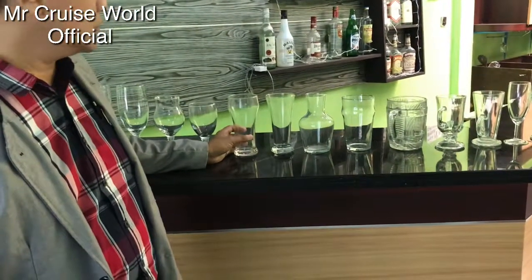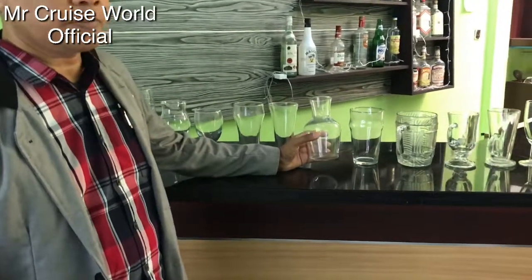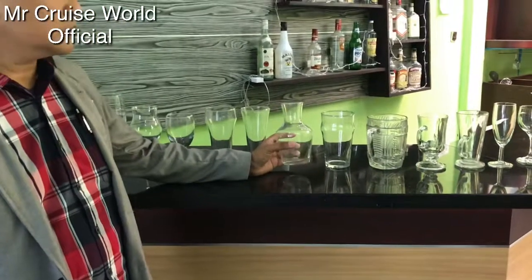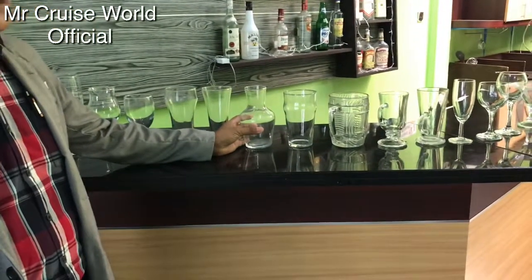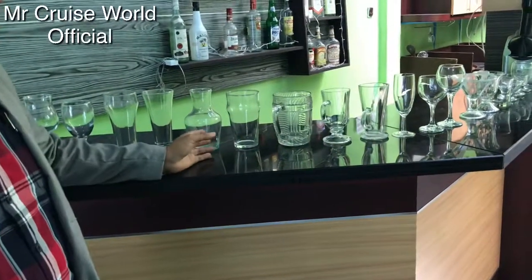We usually use the highball glass for iced tea. Next we put this party mix, or some kind of nuts, in this glass. Same thing with this party mix jar.